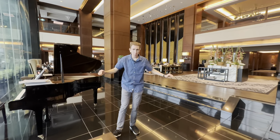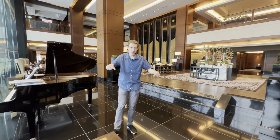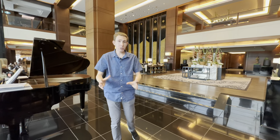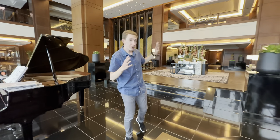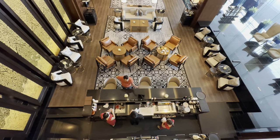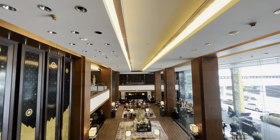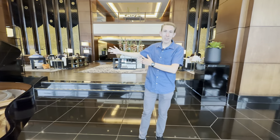Josh here at the JW Marriott Bangkok. Out of every Marriott property in the whole city, I chose this property because it's been recently renovated. I love the design, and I also love that it was a luxury property. Look at this lobby — the check-in everything so far has been absolutely perfect. I'm so happy to be here. I can't wait to show you the room.